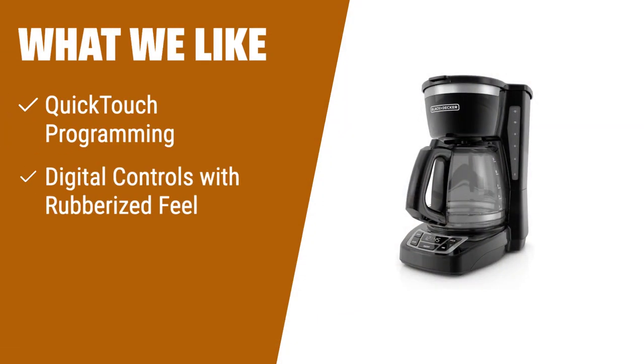What we like: If you're looking for convenience and ease of use, the Black+Decker Digital Coffee Maker is the one to consider. Its quick-touch programming allows you to wake up to a fresh pot of coffee every morning. The large, rubberized buttons give you full control, and the easy-read screen displays all the information you need. With a front-facing water window, you can easily see the exact amount of water for your coffee. For a hassle-free brewing experience, this coffee maker is a great choice.